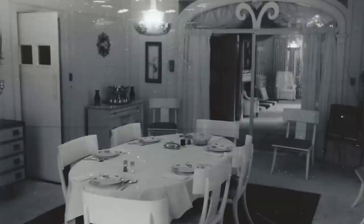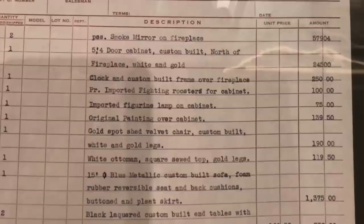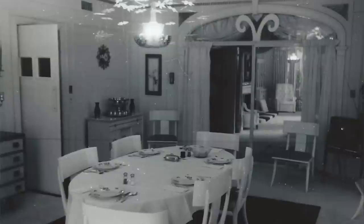The next item to look at is the clock above the fireplace. This isn't the closest view, but above the fireplace is what looks like the star-shaped clock we see today, though the size is a little off. Here is a photo of the receipt from Goldsmith's of Memphis, who did nearly all of Graceland's interior design in 1957. Thankfully they gave an itemized receipt that was kept — the third item down says 'one clock and custom built frame over fireplace' for $250, though it doesn't say what type of clock.